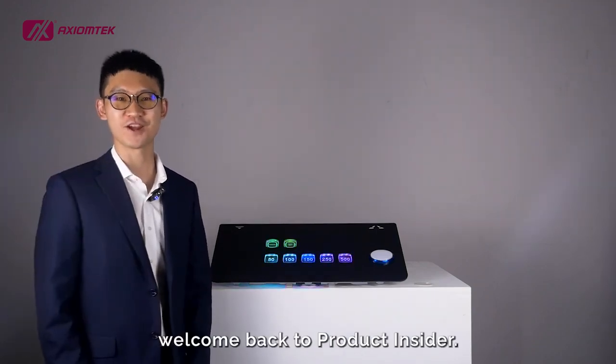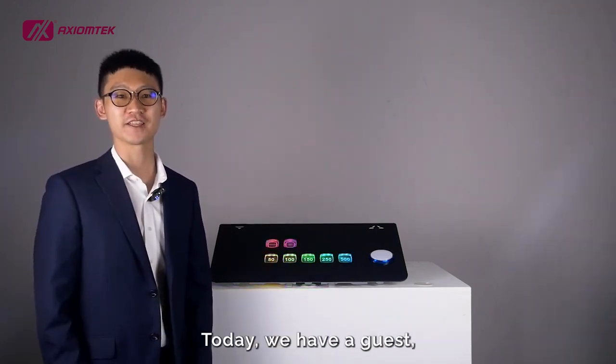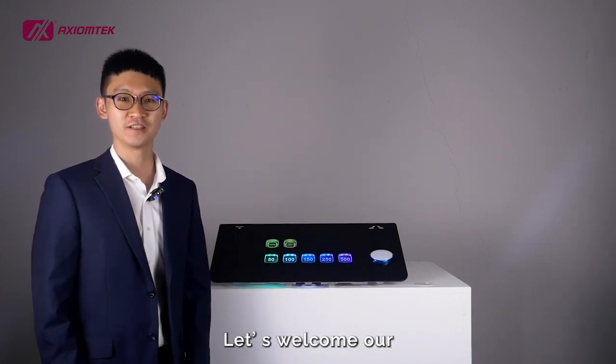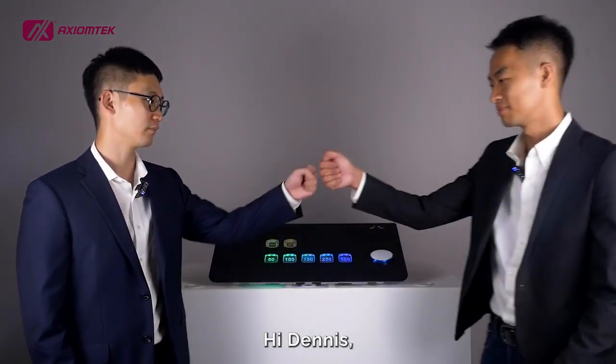Hey, Dennis here. Welcome back to Product Insider. Today, we have a guest, and we're going to share a cool innovation together. Let's welcome our Business Development Manager, Gary. Hi, Dennis. Hello, everyone. Gary here from Action Tech Gaming.